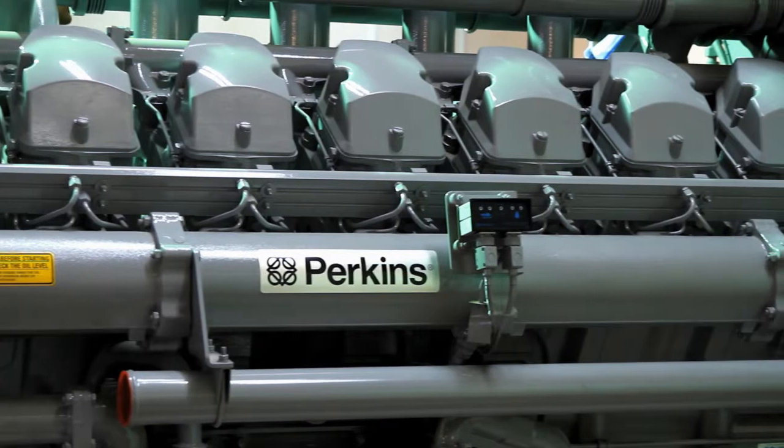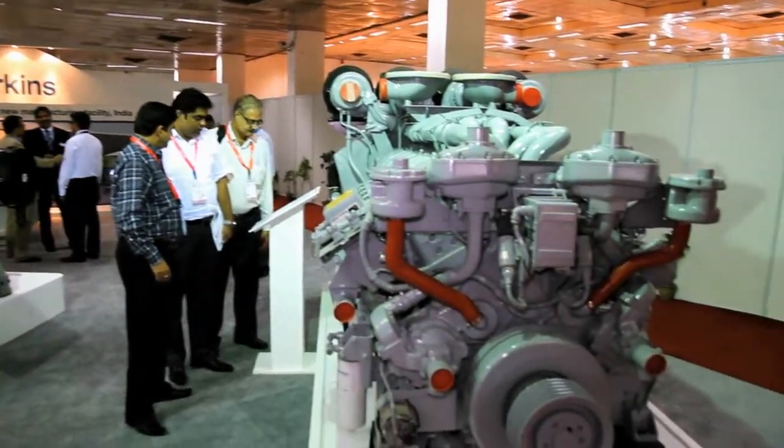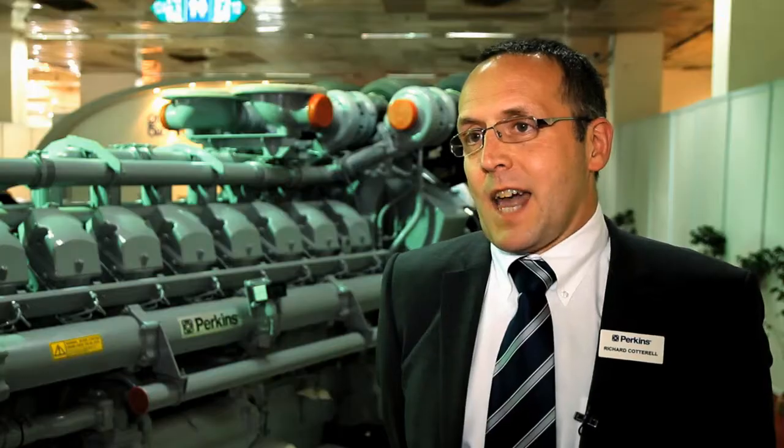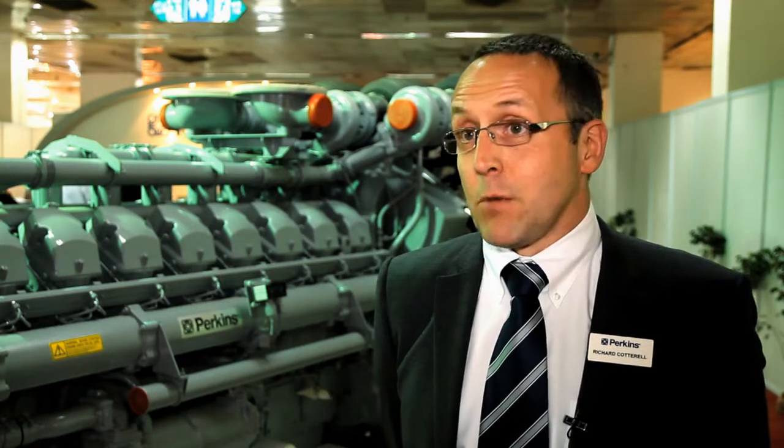In terms of what it does for this market, we think it's ideally suited in terms of its architecture and technology that allows it to run on variations of fuel — different types of fuel or fuel grades. It's a very robust engine, robust in design, and ideally suited for standby and prime applications.